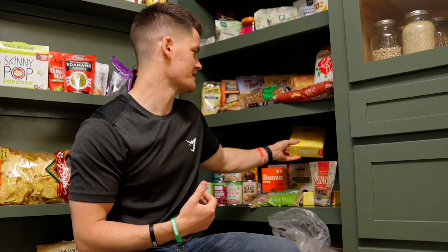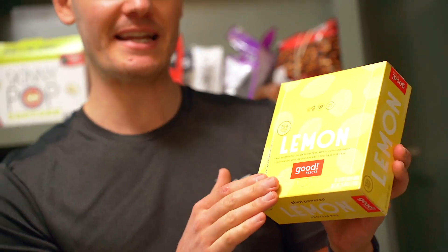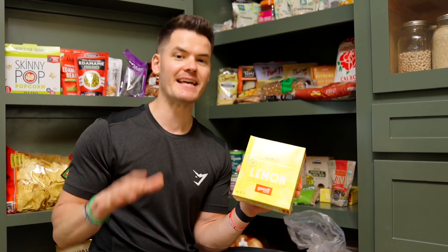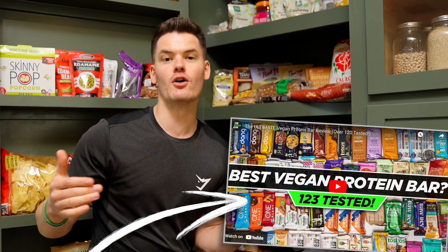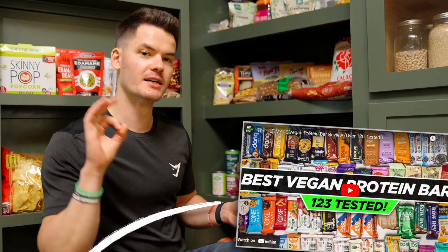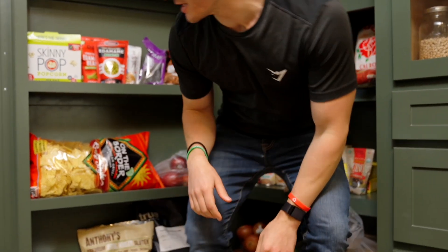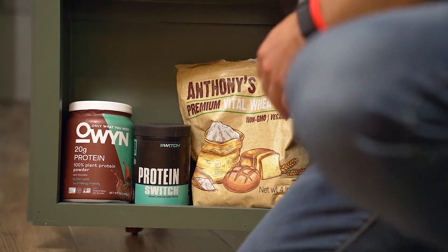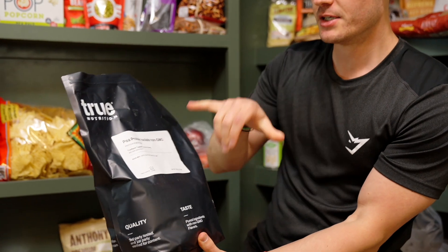I've got some protein bars — these are the lemon flavor from Good Snacks and they're absolutely delicious. Most protein bars taste chalky to me, but these do not. Good Snacks recently won the taste category when we reviewed over a hundred vegan protein bars. I've also got some protein powder: there's some Owyn and Switch left over from a review, but the one I use most regularly right now is True Nutrition in toasted coconut flavor — great in smoothies and oatmeal.